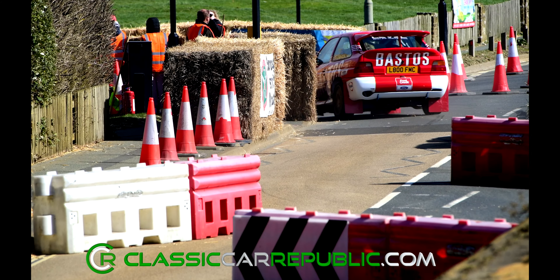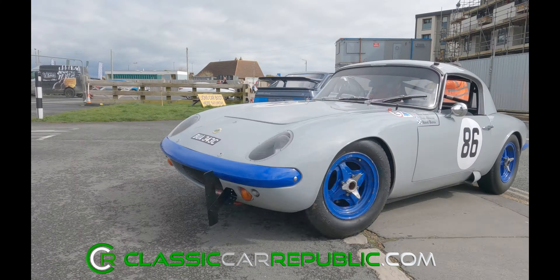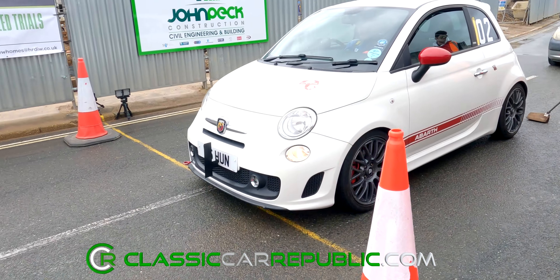Competitors have traveled from across the UK to attend this year's event. And with the all clear from the course car, we're ready to go racing.